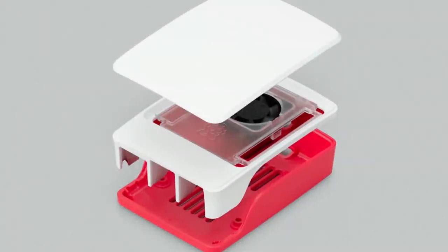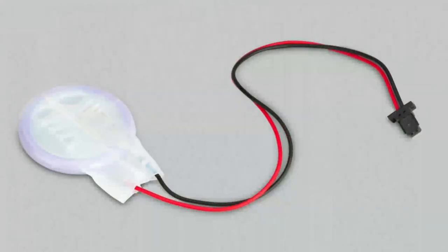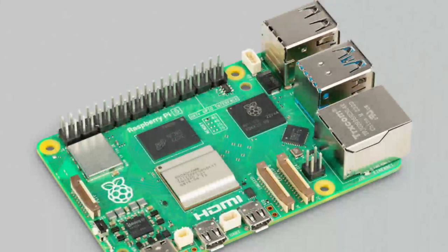Coming soon: Raspberry Pi 5 stuff. The Raspberry Pi 5 was announced but is not shipping yet. Some people have them as beta testers, but we don't have any. We did want to put stuff in the shop so you could sign up, and when we get some, we promise we'll notify people with a one-person limit.